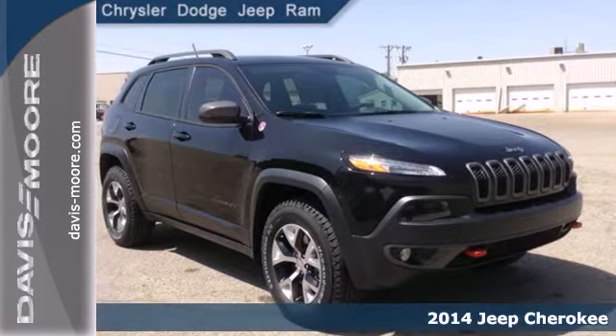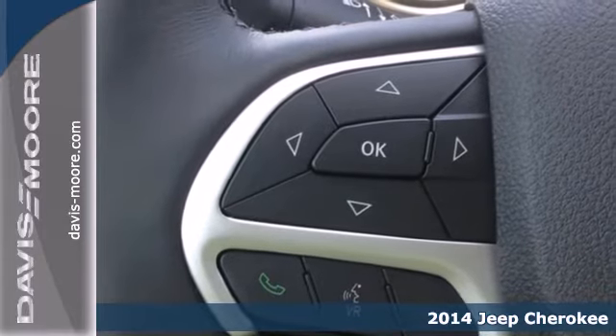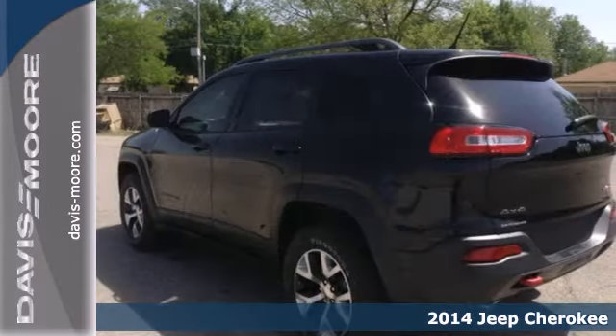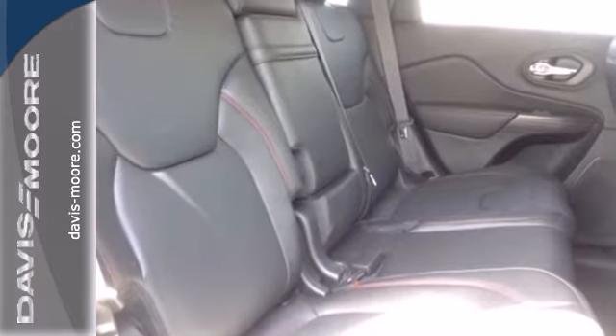Here's a 2014 Jeep Cherokee Trailhawk. When adventure calls, answer with the capability of this SUV. With a 9-speed automatic transmission and LED tail lamps, you can travel anywhere the road takes you.